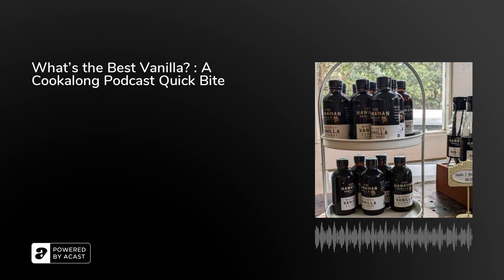Pure vanilla extract contains between 0.03 to 0.1 grams of vanillin per 100 milliliters. Imitation vanilla contains between 0.32 and 0.64 grams — up to 21 times as much vanillin. So which do you suppose tastes more vanilla-y?